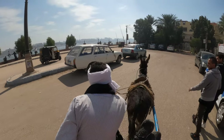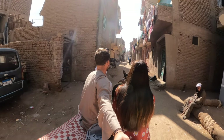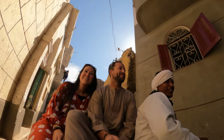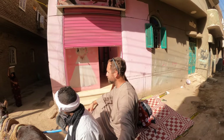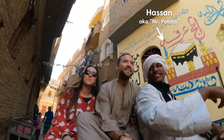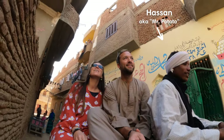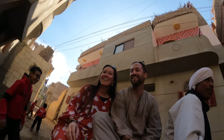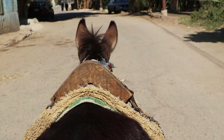One thing we highly recommend doing in Luxor is exploring the local life and the villages scattered around the area. The Egyptian culture is rich and the people are very welcoming. We explored the West Bank villages by donkey with our friend Hassan. He toured us around his hometown for two hours, taught us about the local culture, and we even learned a few Arabic words and had tea at his family's house.